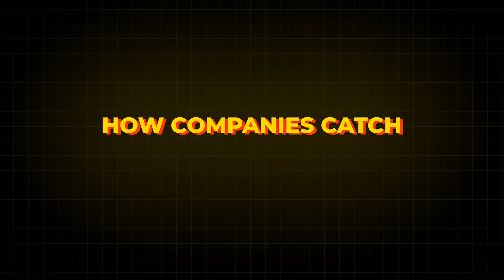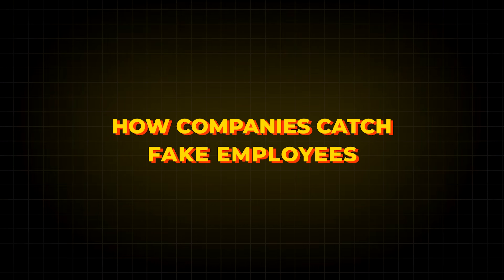Hey everyone, welcome to the Testing Academy. Today we are going to discuss a very important topic which was recently asked by one of my students: how do companies basically catch fake employees with background verification? How is it done? I have seen positive and negative both scenarios, and we are going to discuss that.